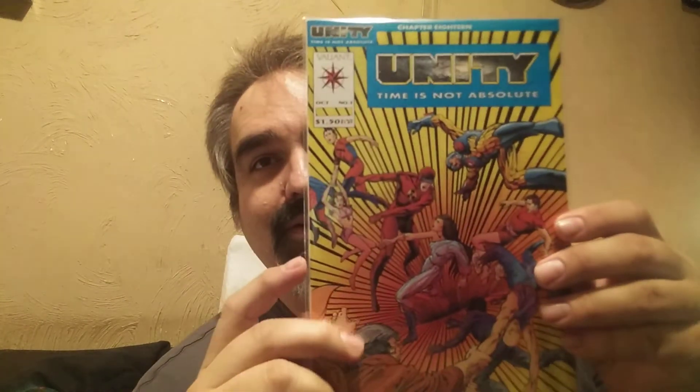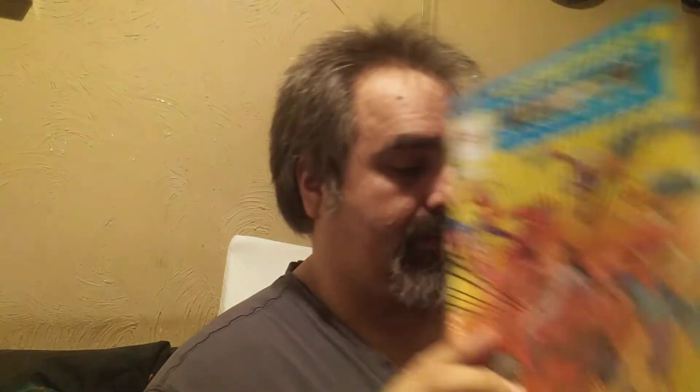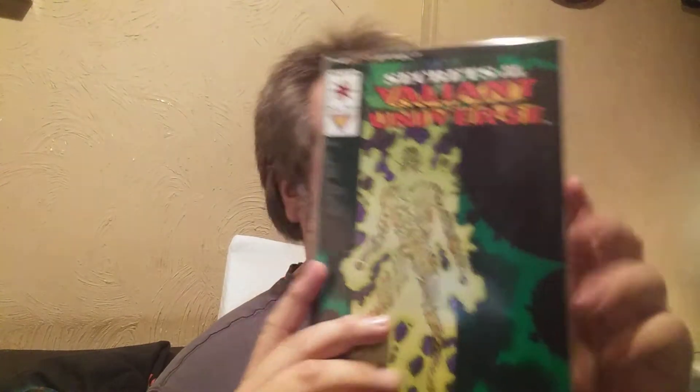This is the closing chapter — issue #18. It just ran through a book called Unity and this one was $1.50. So I got those, and the seller also threw in the Secrets of the Valiant Universe Handbook #2, so that'll be helpful.